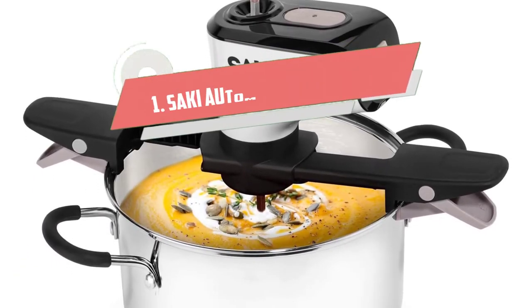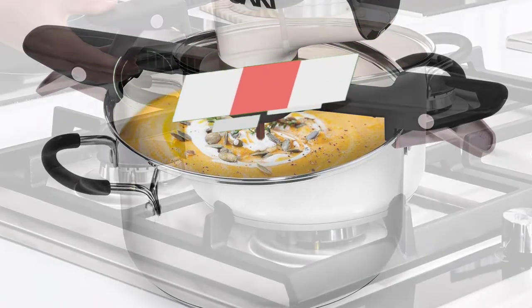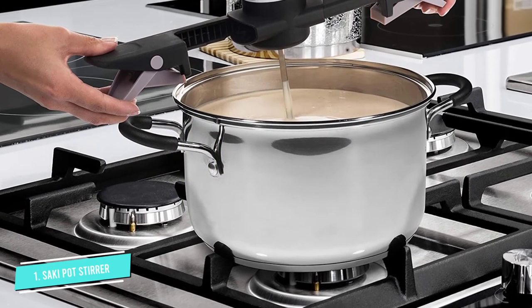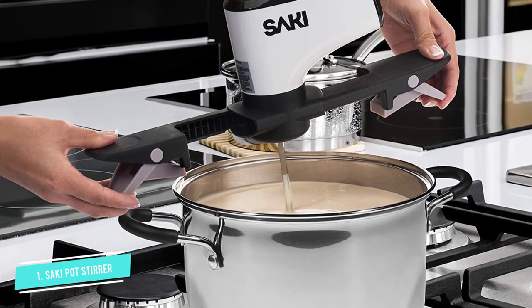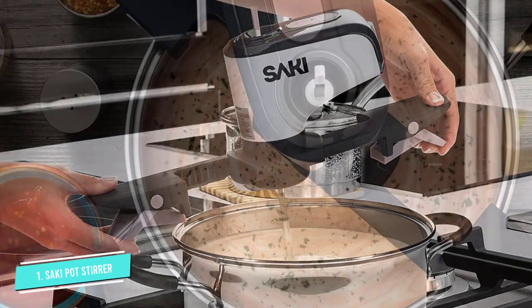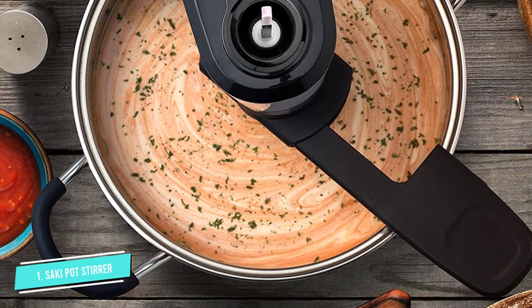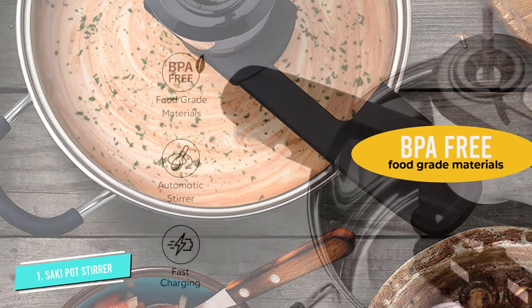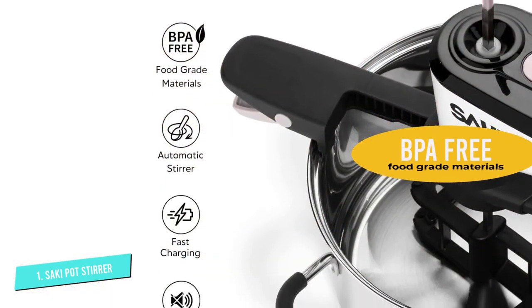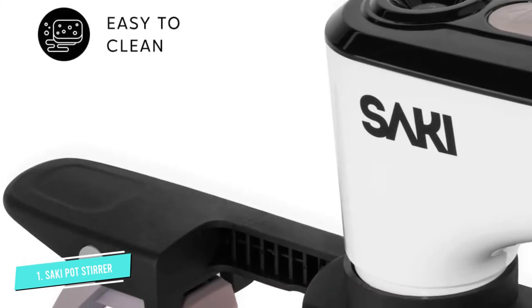Number 1: Saki Automatic Pot Stirrer. The Saki Automatic Pot Stirrer is made from BPA-free food-grade materials, so it is absolutely safe to have it come in contact with ingredients for long periods of time. We also love the built-in dual arms, which allow for great precision in stirring while avoiding burning ingredients, and the two-speed options on offer, which make it a great choice for standard recipes such as stews and soups, and more involved culinary creations such as risotto and caramel.